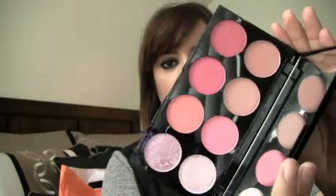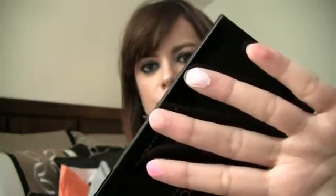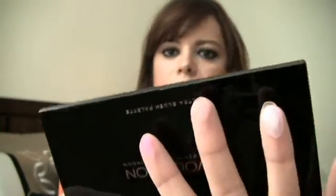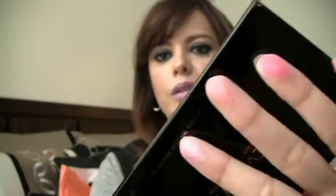These are the colors — pretty pink colors. I'll show you the top row and the bottom colors. Sorry about the lighting, but here are all the shades.